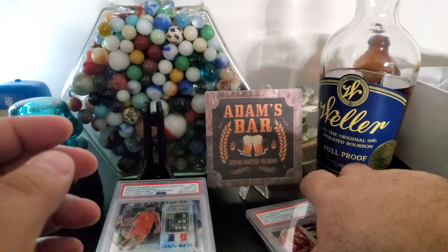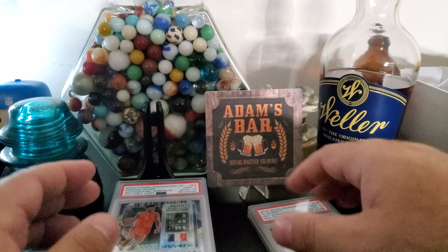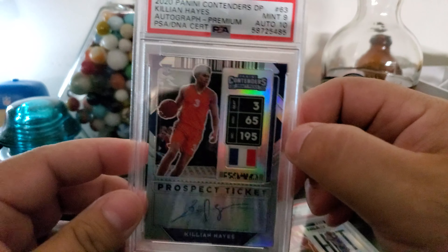I think he's going to have a huge, huge third year. And for Pistons fans, here's a Killian.